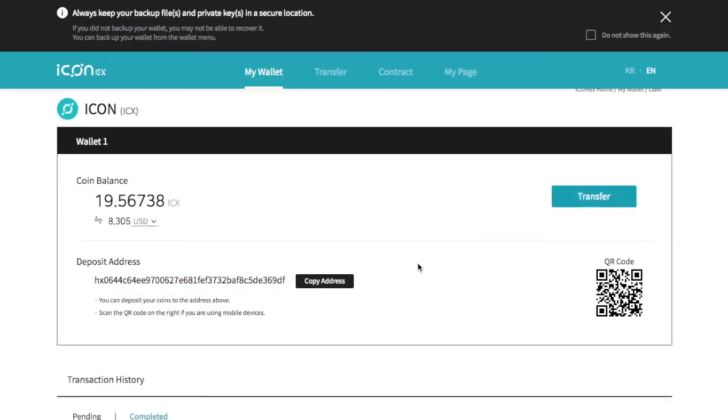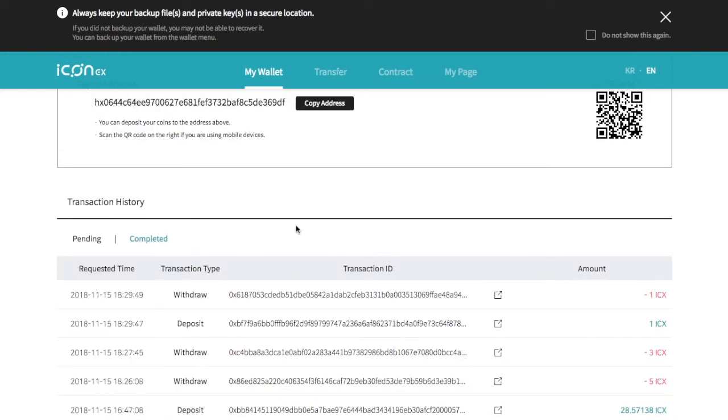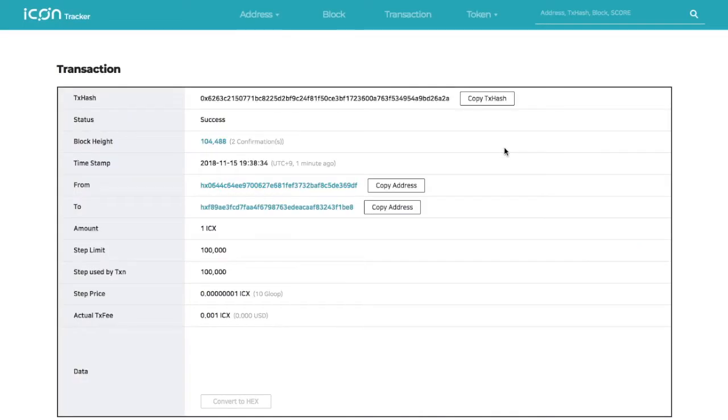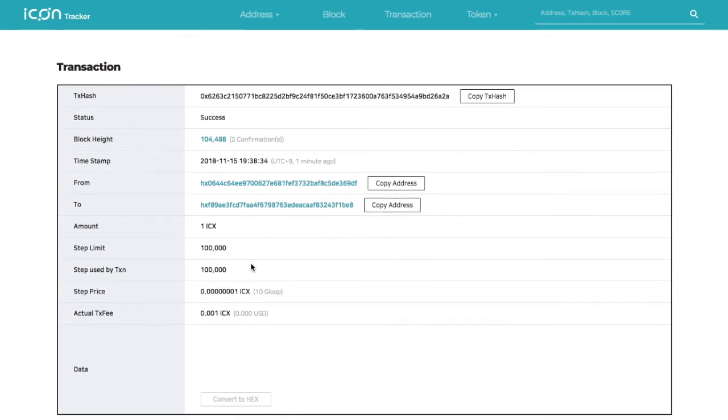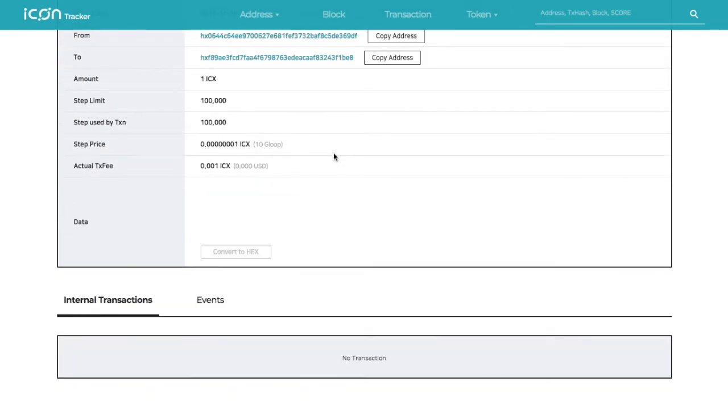We're going to check the transaction and find that it has already completed. It's called the icon tracker — that's their block explorer. We can see all the basic information and it already has two confirmations. It confirmed really, really quickly — one of the fastest confirmations we've seen.